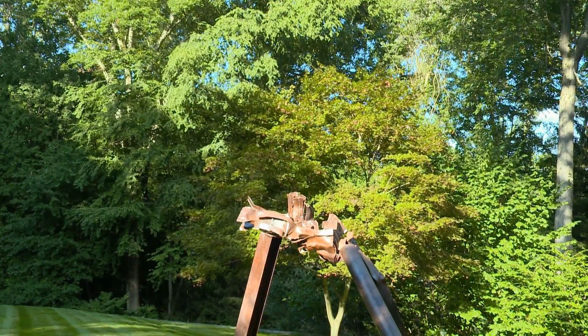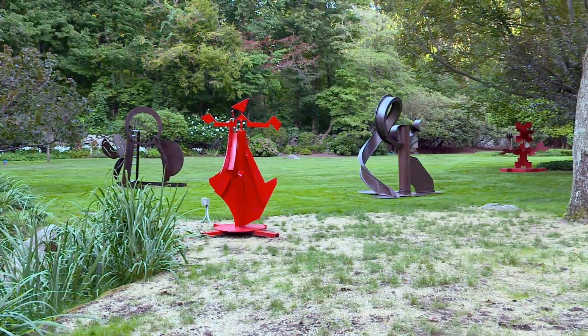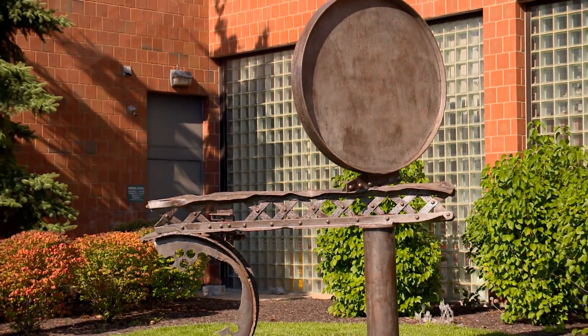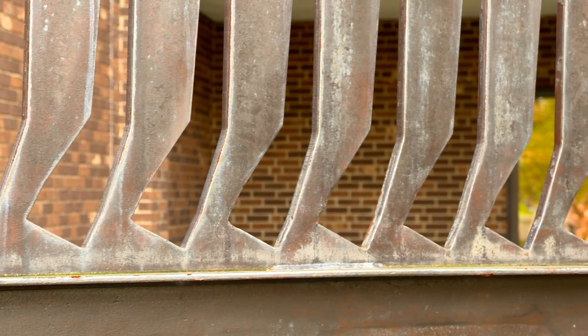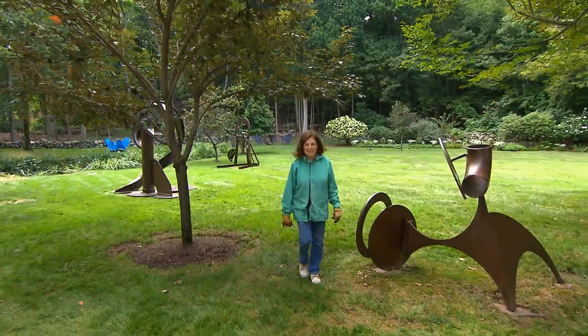In the end, it's the sculptures themselves that have to speak to you. I hope people will be engaged in the power of these abstract forms, be intrigued by the line, the shapes. Maybe they will think of the history of where the pieces came from. Does the viewer see what I see? Are they baffled or delighted by some discovery in the work? I can never know.